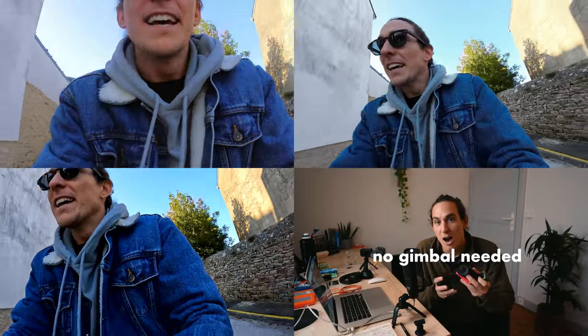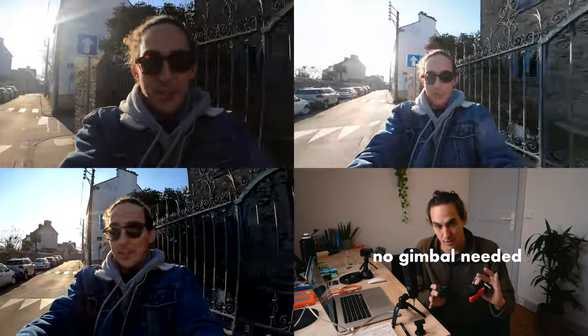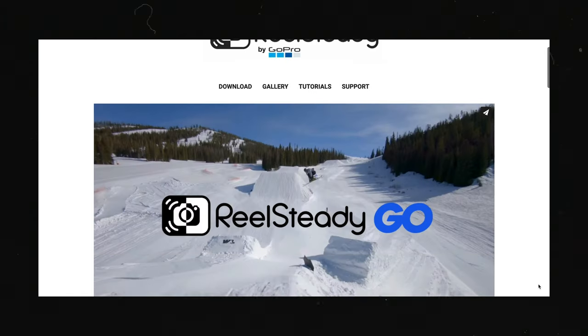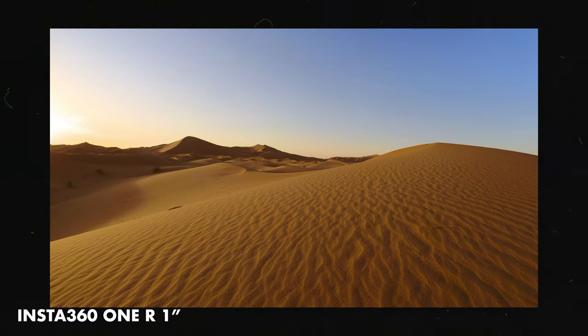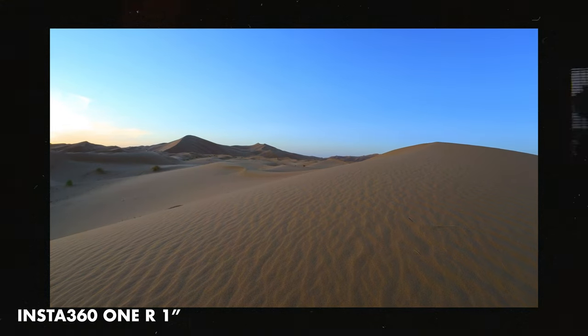Lastly, let's analyze the creative features. Each of these products has its own form of in-camera stabilization, all of which are amazing for capturing motion. I would not recommend getting an electronic gimbal for any of these — the electronic image stabilization paired with post-production software like warp stabilizer in Premiere Pro, or Real Steady, does the job. All three cameras are capable of capturing time lapses and hyper lapses. If time lapse is your main focus, the 1-inch sensor of the Insta360 would give you better picture quality.